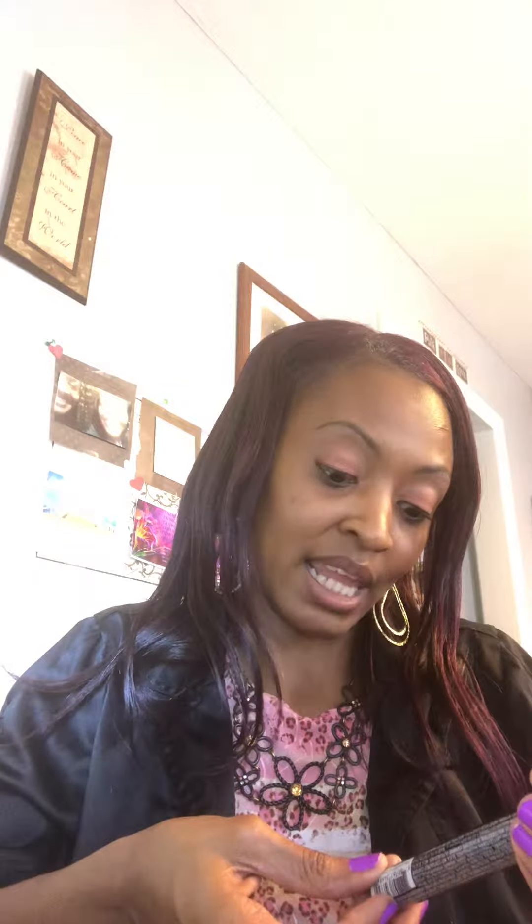I am excited. So let's see what we have. First I have the Love Mascara, Avon True Color First Lash Mascara. It's the blackest black, so I will use this and make a video letting you guys know what I think, but I am so excited.